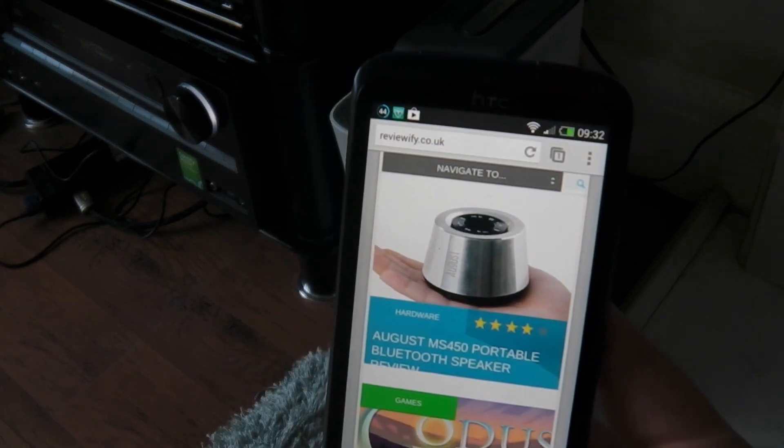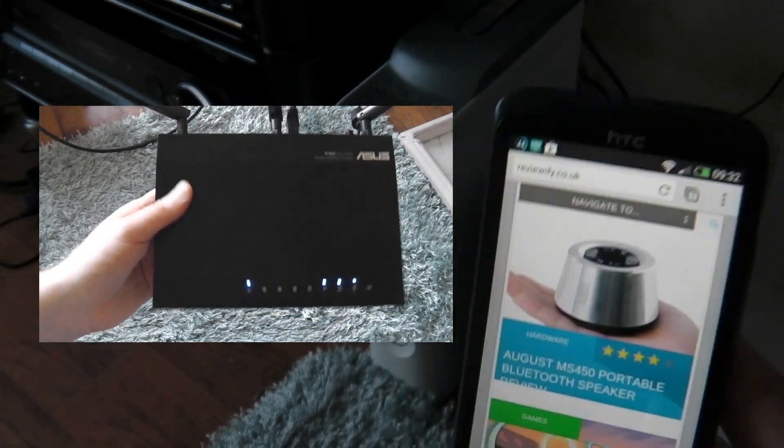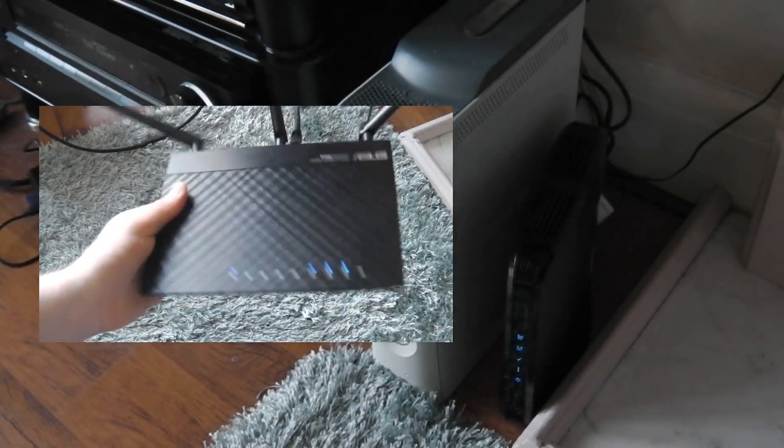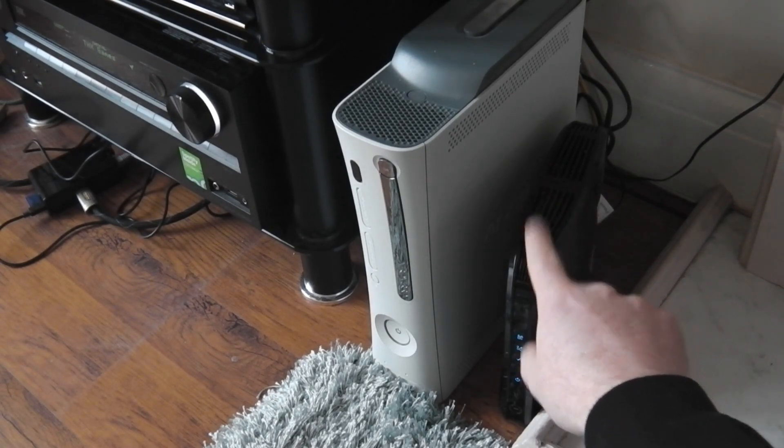I recently purchased an Asus Dark Knight router just to try it, and ran that for a couple of days — no problems whatsoever, no connection issues. So the only thing I can think is there is an issue with the Superhub.